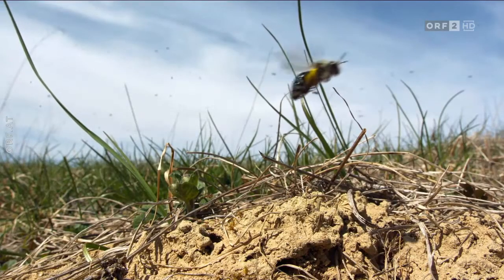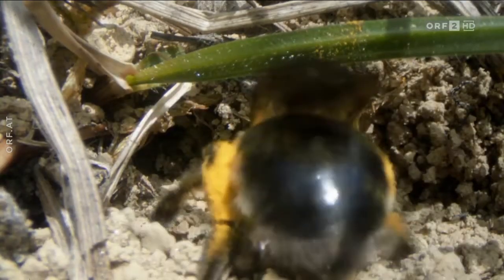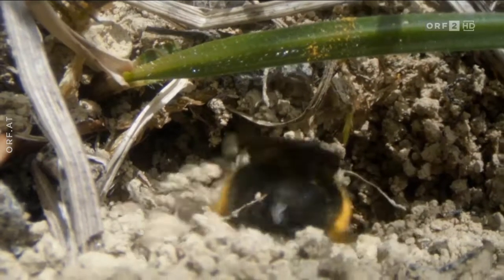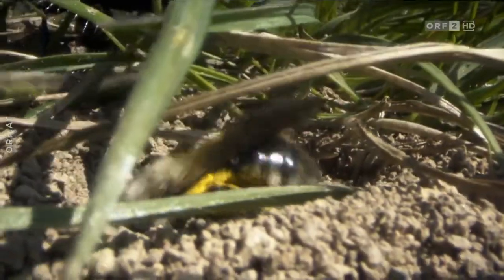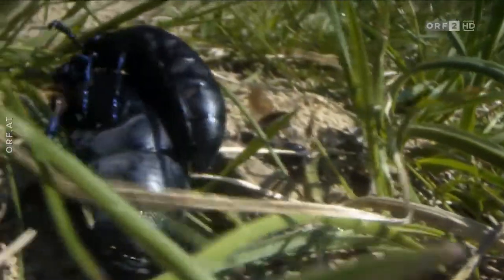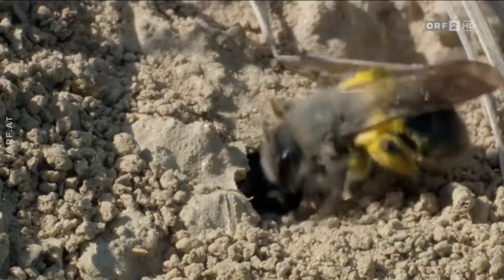Vollbepackt mit Weidenpollen fliegt die Sandbiene zurück zu ihrem Brutstollen. Sandbienenweibchen leben solitär, bilden aber Brutgemeinschaften – aus Sicherheitsgründen, denn häufig gibt es unliebsamen Besuch. Ein Maiwurmpärchen spaziert durch die kleine Kolonie. Einige Bienennester werden bald ihre Niststollen sein. Die Bienen schenken den Käfern jedoch wenig Beachtung, da sie während der Paarungszeit keine Gefahr sind.